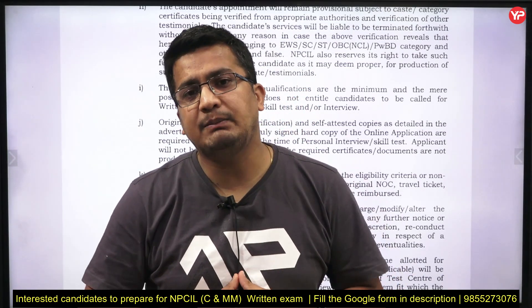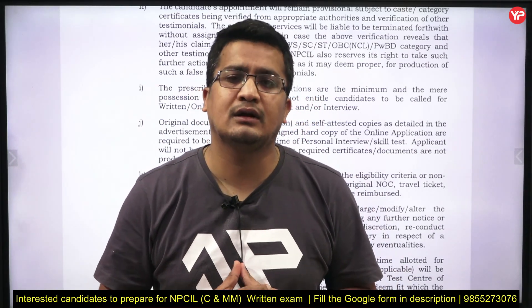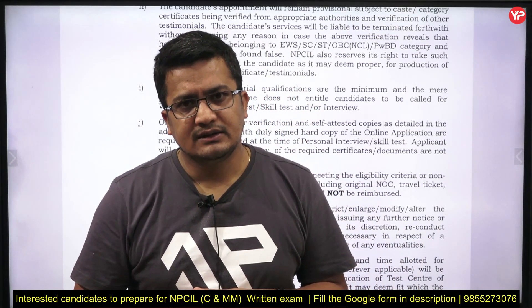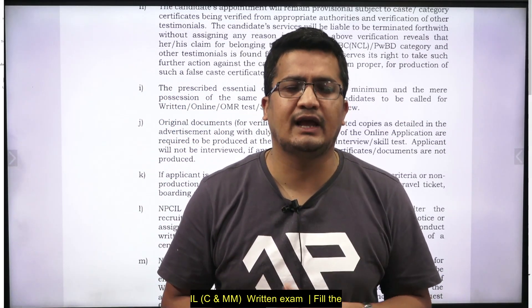If you have filled the application form, don't miss this opportunity — don't delay. This is a golden opportunity especially for students who have the combination of Engineering plus MBA. Step forward on the journey of preparation for this exam. Definitely you will do good. Thanks a lot.